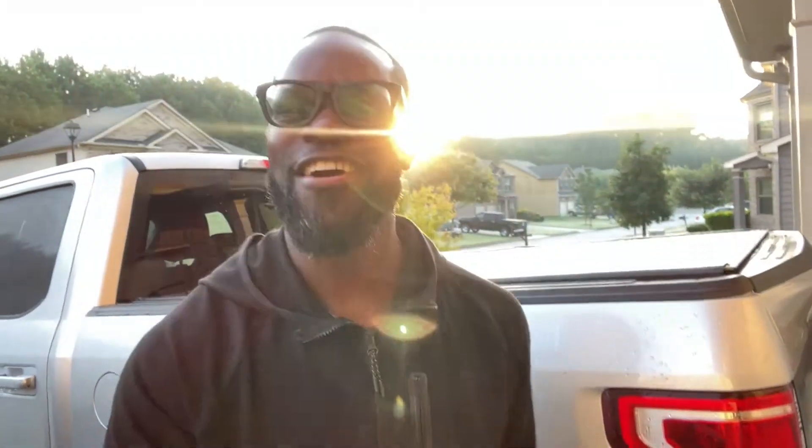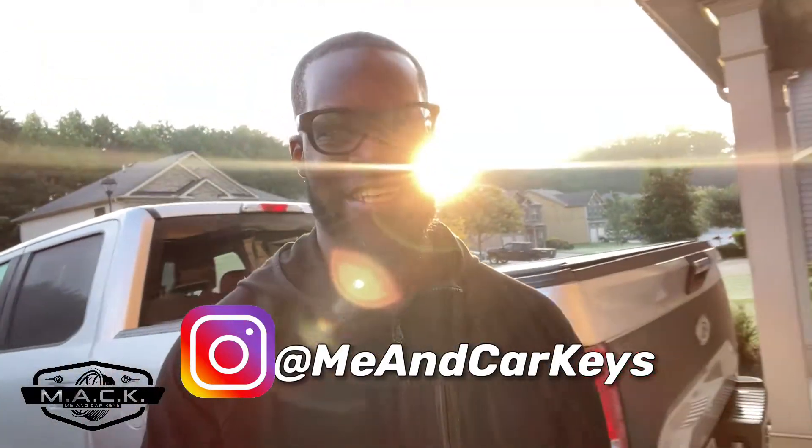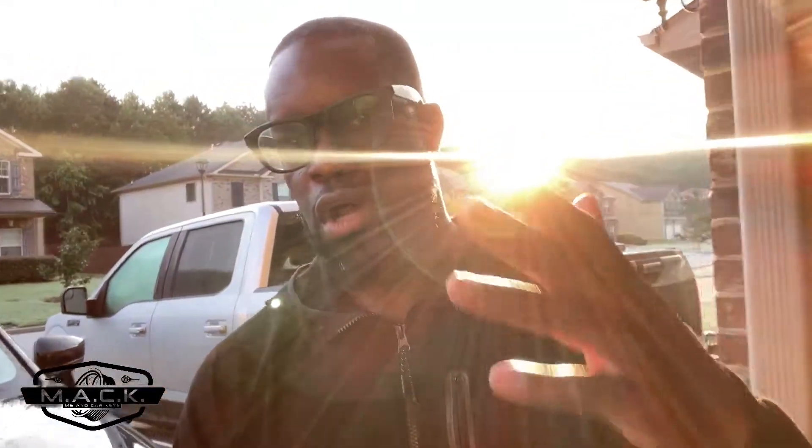Good morning, welcome back to the channel — Me and Car Keys. I was trying to beat the sun up but the sun beat me anyway. Speaking of the sun, we're talking about lighting today. We are almost fully LED on this truck from front to back, and I want to do a quick walk-around and show you what we did. All the bulbs we're going to talk about are Auxito LED light bulbs, and they can all be found in the description below.